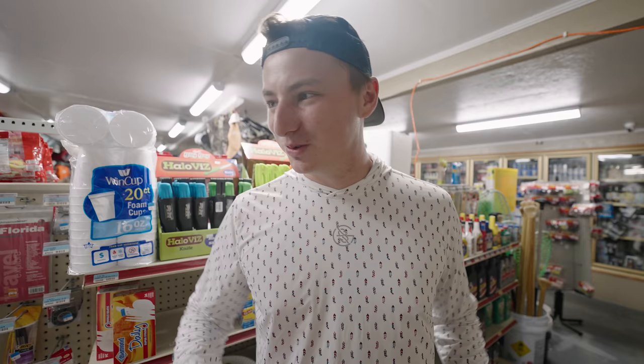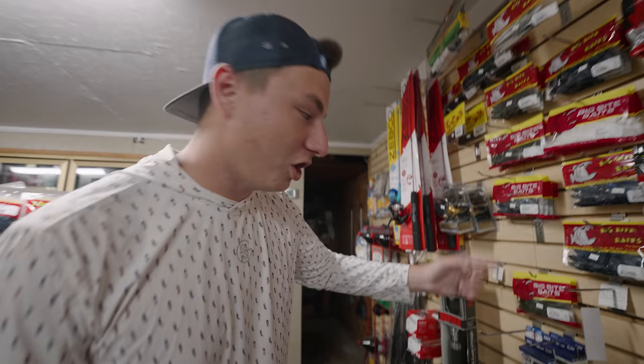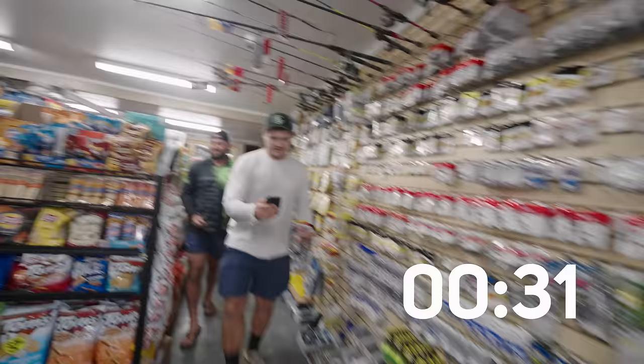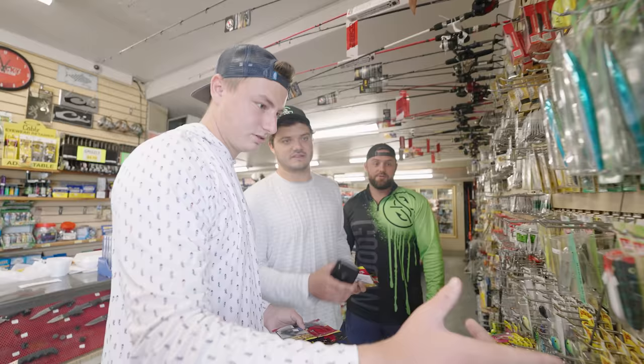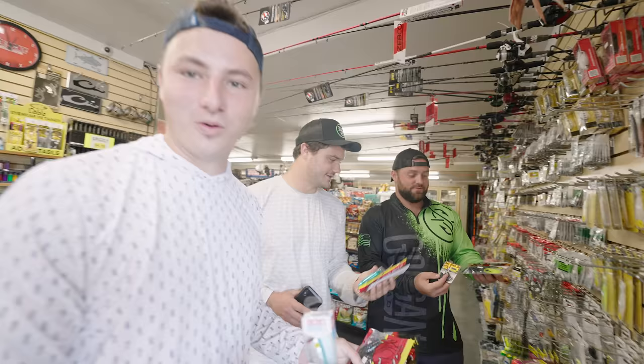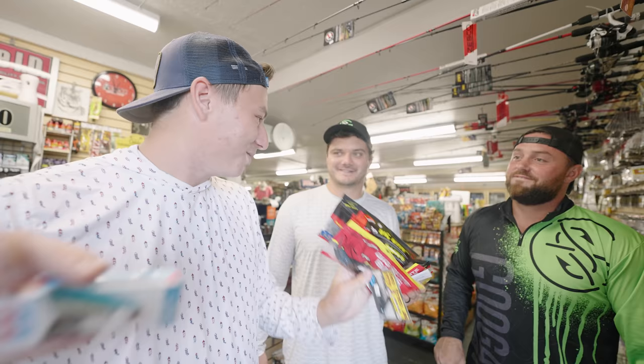Norm considers striper and spotted bass potential, wanting multi-species lures. He goes straight black for dark color, picks up a jig to match, then grabs a Rebel Dog topwater — done right on time. Everyone now has their gas station lures picked out. They're heading to the river for Norm's first ever river trip in the boat. He runs back to grab his drink before they head out.